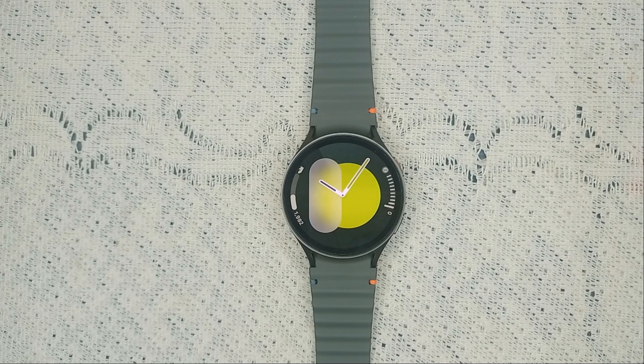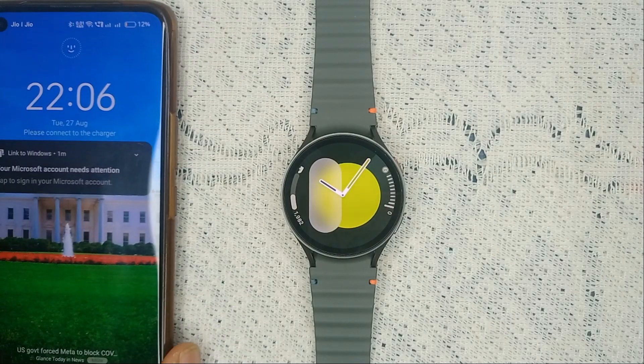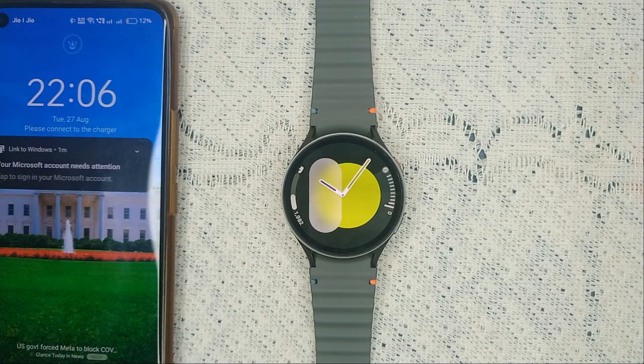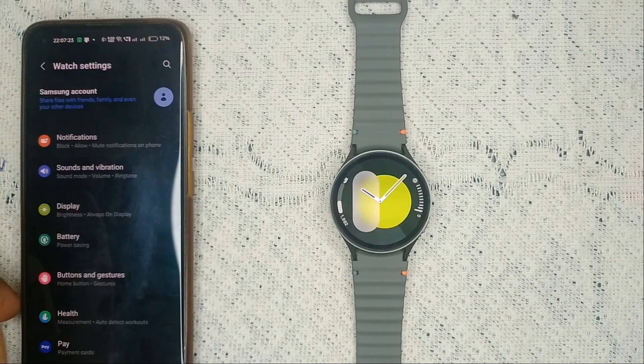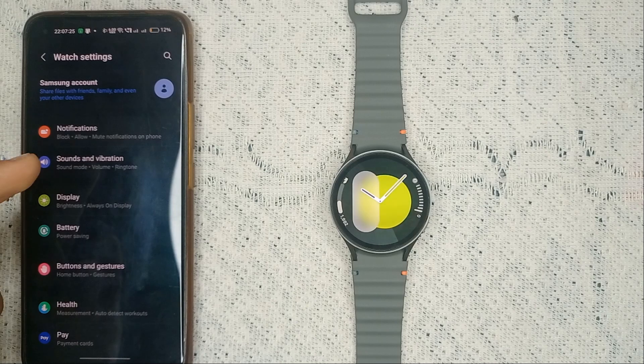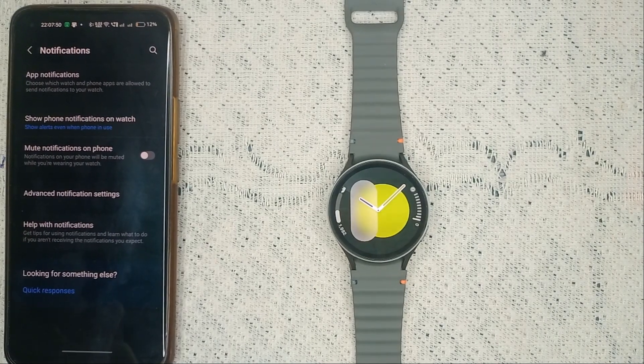Without wasting your time, let's get started. Step one is to check notification settings. Open the Galaxy Wearable app on your mobile device that is connected with the watch. Once you open the Galaxy Wearable app, you can see Watch Settings — open it. The first option is Notification — turn on the notification.